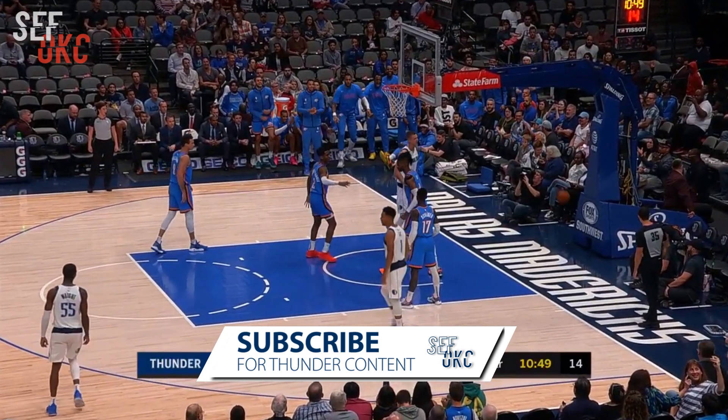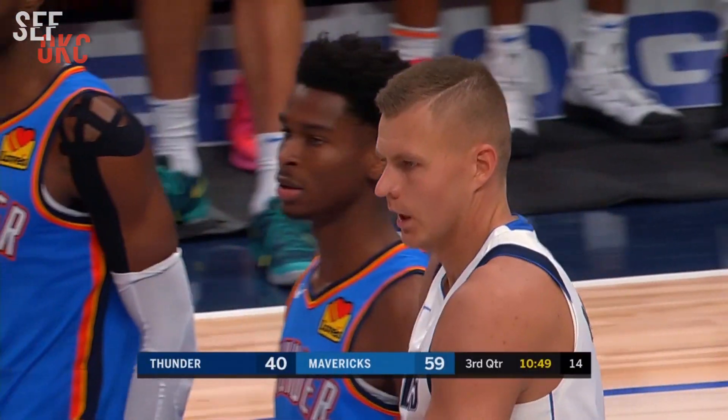Oh, what a defensive block by Nerlens Noel as he denied Porzingis the one-handed slam.